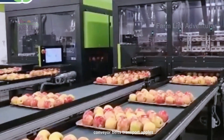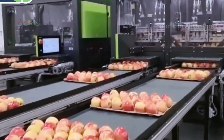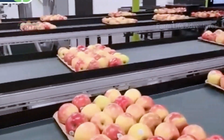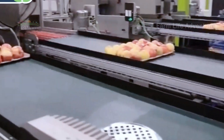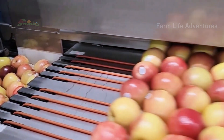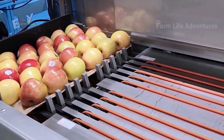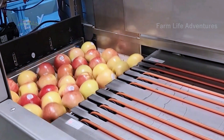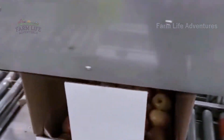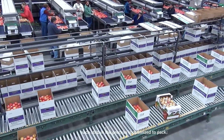Conveyor belts transport apples effortlessly through the facility. This system optimizes the flow of production, ensuring that every apple moves swiftly from one station to the next. The apple packing line is a streamlined operation where efficiency is paramount, and each step is optimized to pack apples quickly and safely.